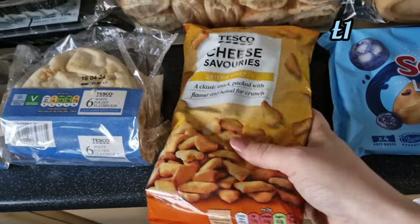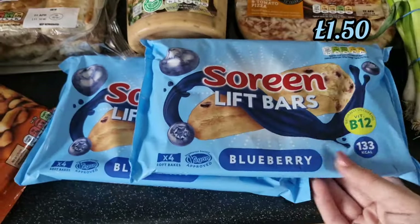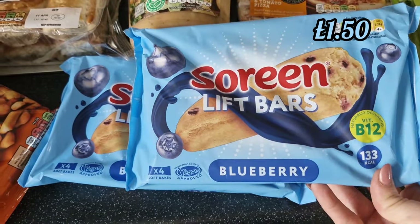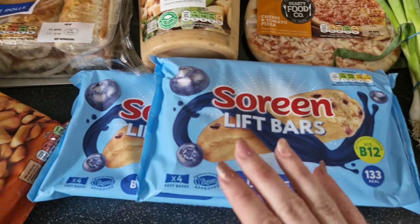Some cheese savouries for the cupboard for snacks. The Serene Lift bars in blueberry are on offer, so I got some more of them for Shane — he loves them.